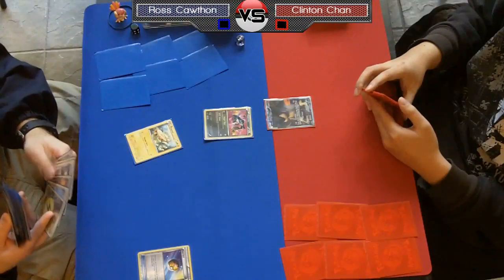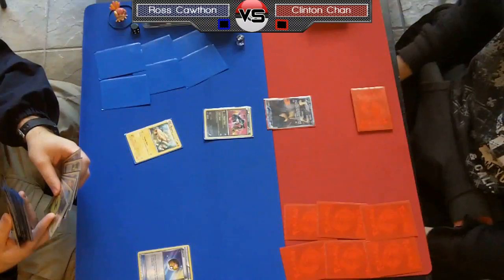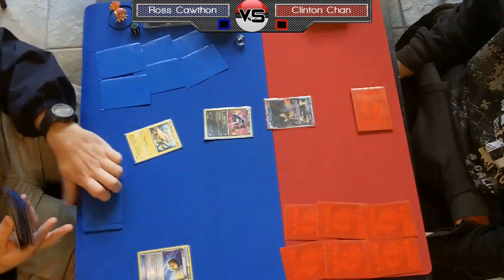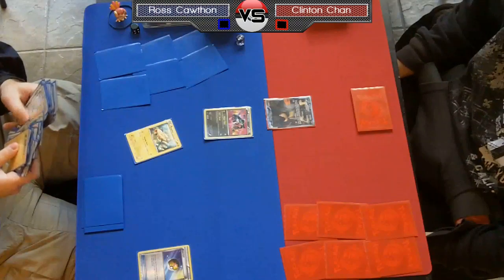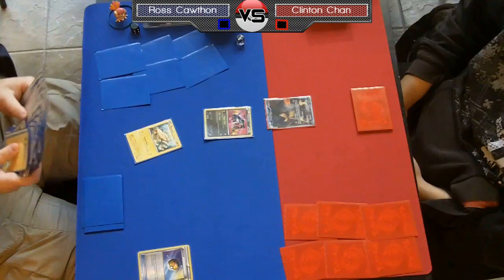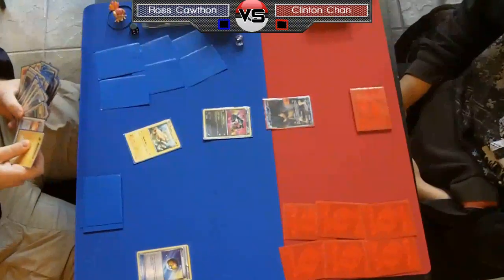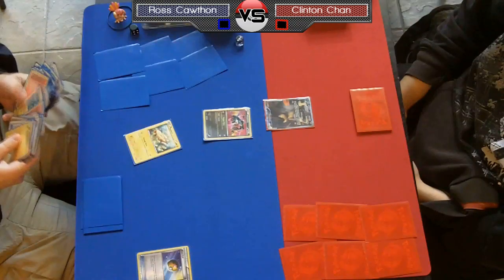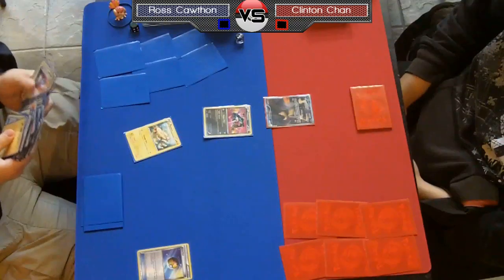I can't actually tell — maybe Ross might have one or two Tynamos prized, which could be a major deal. Ross is a player that likes to mull over his options quite a bit, always wanting to make sure he's doing the correct thing, keeping track of everything in his deck and never making a mistake. He just takes his time, and you can't fault him for that. Some players play quickly, some play slowly — there's no right or wrong way to play the game.